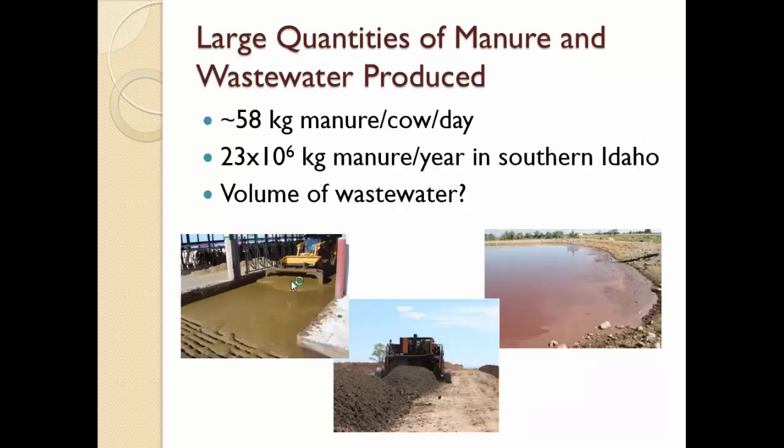Unfortunately, cows produce a lot of manure. The average cow is producing 58 kilograms of manure per day. In South Central Idaho, that means there are 23 million kilograms of manure being produced every year. There's also a lot of wastewater generated.